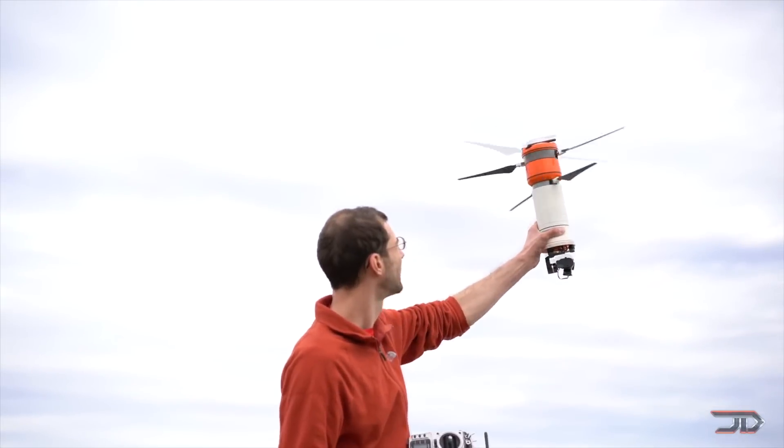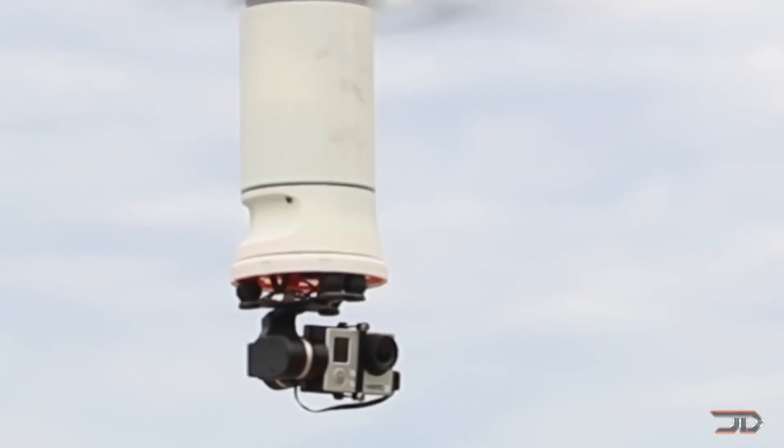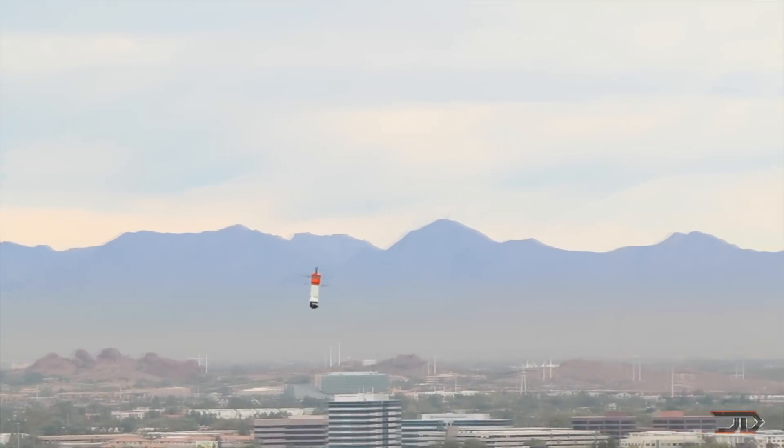But overall, it's easy to transport and it's relatively easy to fly. I also like the conventional and reliable RC signal receiver and the 5.8GHz FPV option.